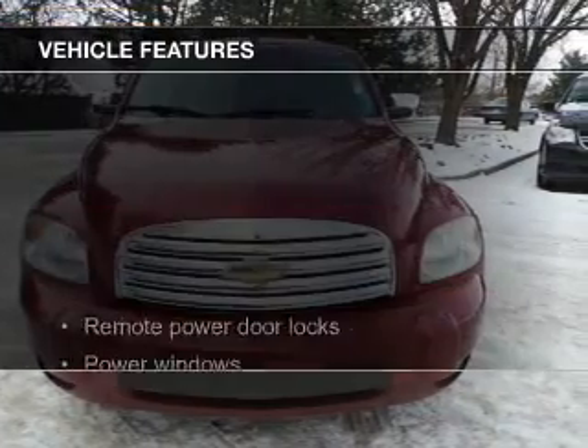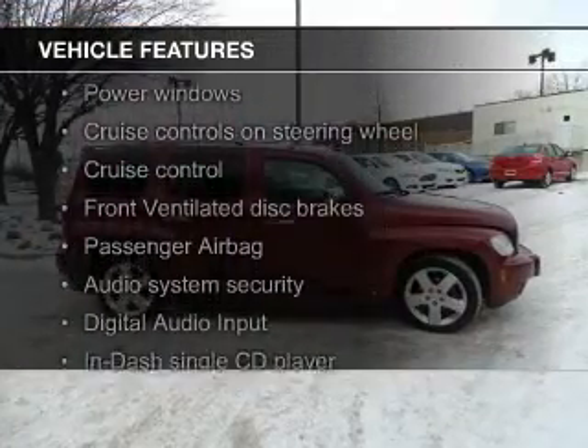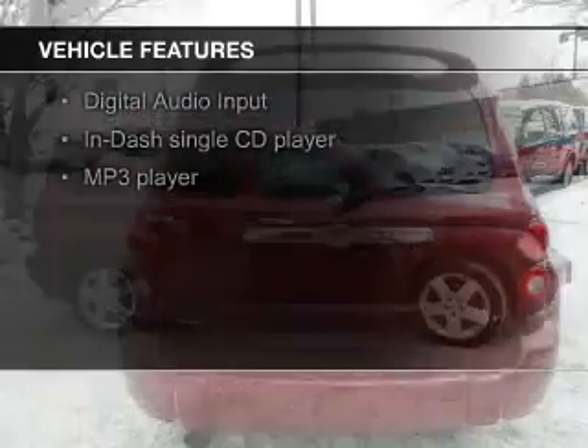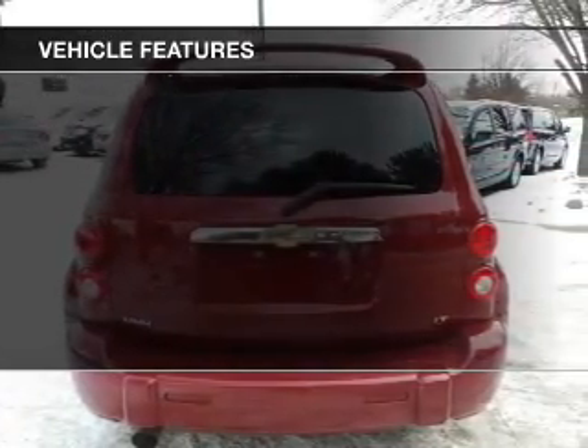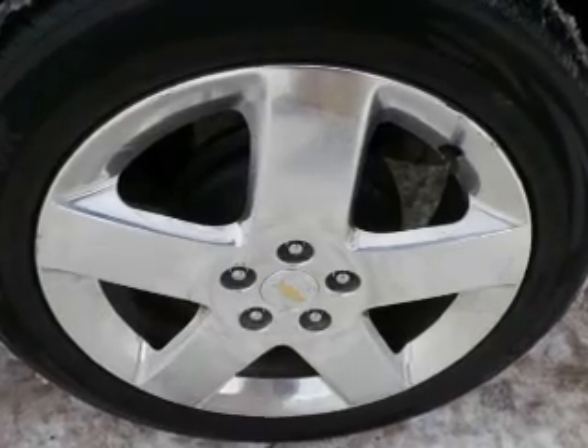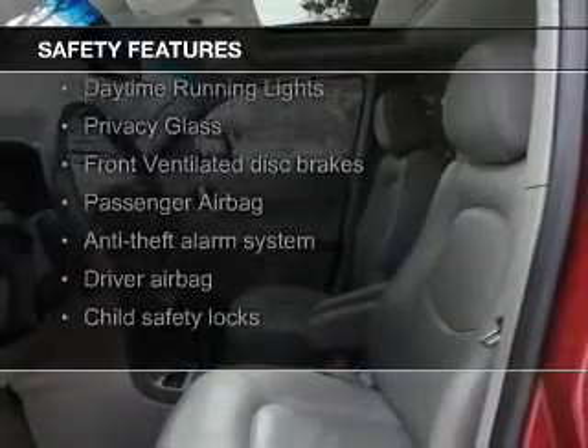The features include digital audio input and auxiliary input, steering wheel controls, aluminum rims, an adjustable tilt steering wheel, an alarm system, power seats, cruise control, keyless entry, and a trip computer. Safety was made a priority with these features.